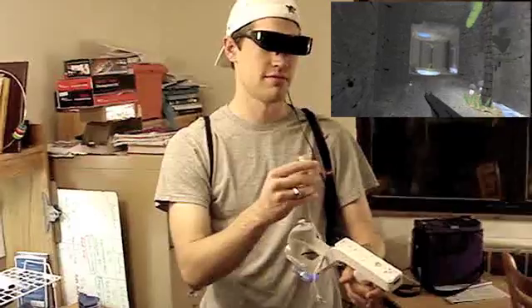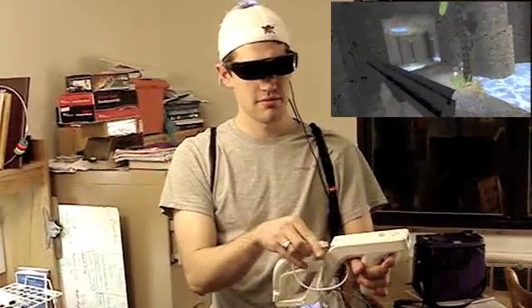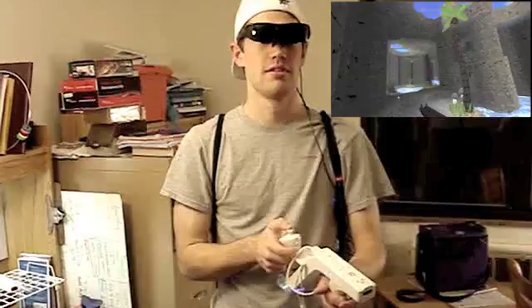Let me plug in the port here. There we go.